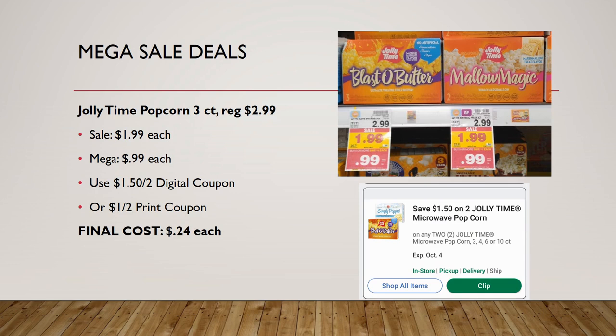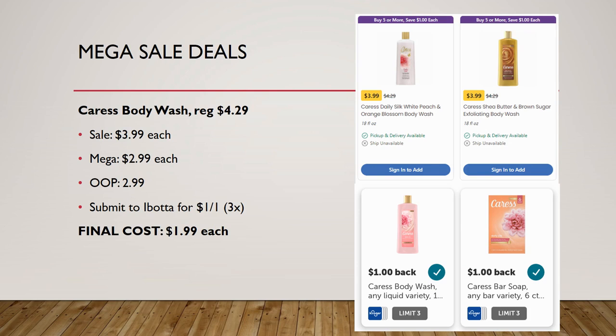I'm super excited about Jolly Time popcorn 3-count, regularly priced $2.99, on sale for $1.99, mega sale for 99 cents — that price alone is amazing. There's a $1.50 off one or off two digital coupon you can load, and also a $1 off two printable from the Jolly Time website. Final cost with the digital coupon is as low as 24 cents — absolutely amazing.